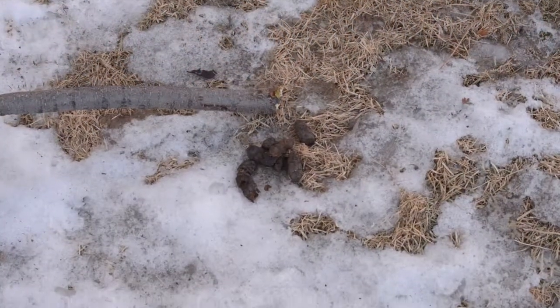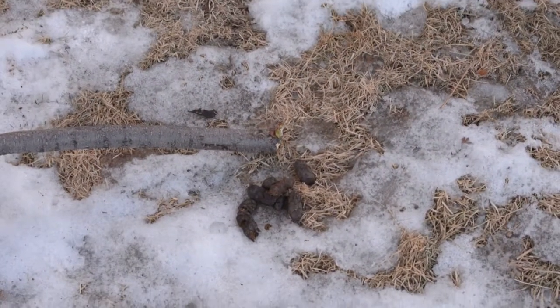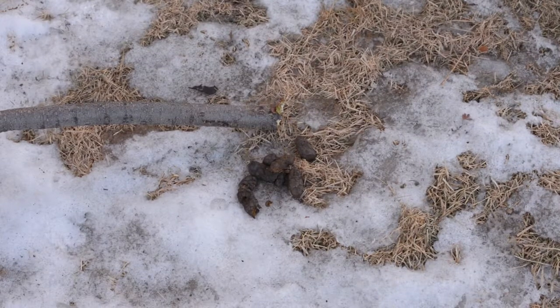A lot of people call it poop on the stick. You see that nice little picture of the poop on the ground? That's exactly what it looks like, and that's what it makes your tree look like too.